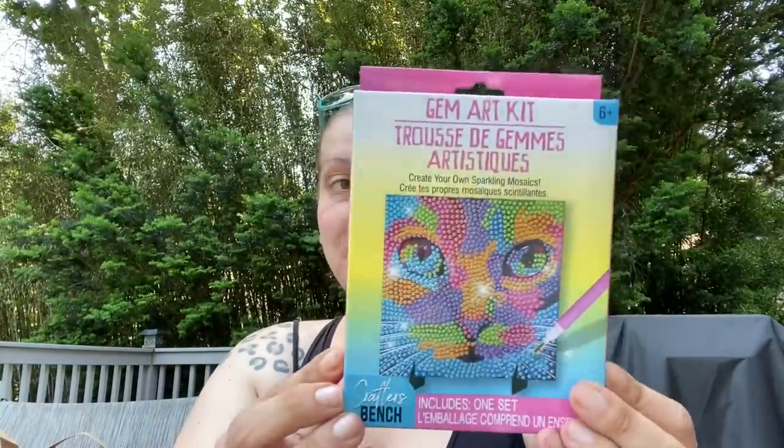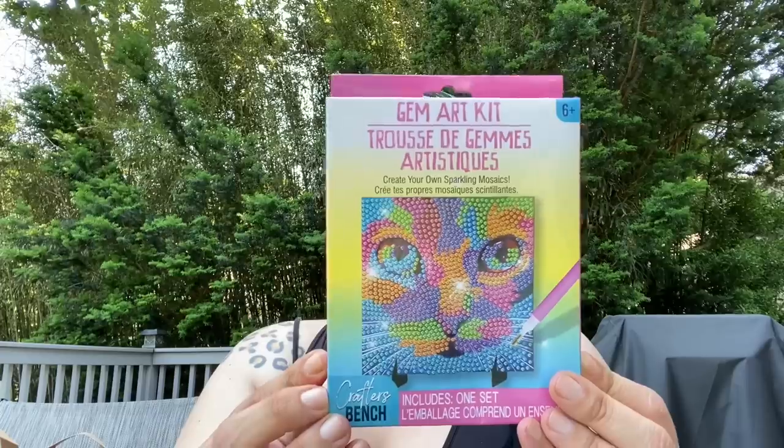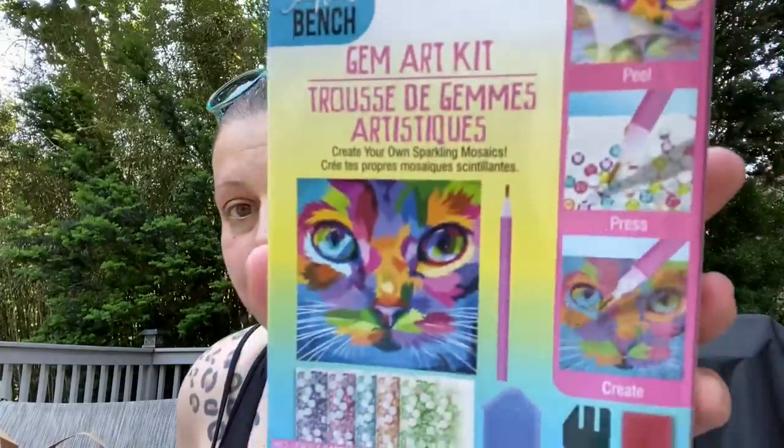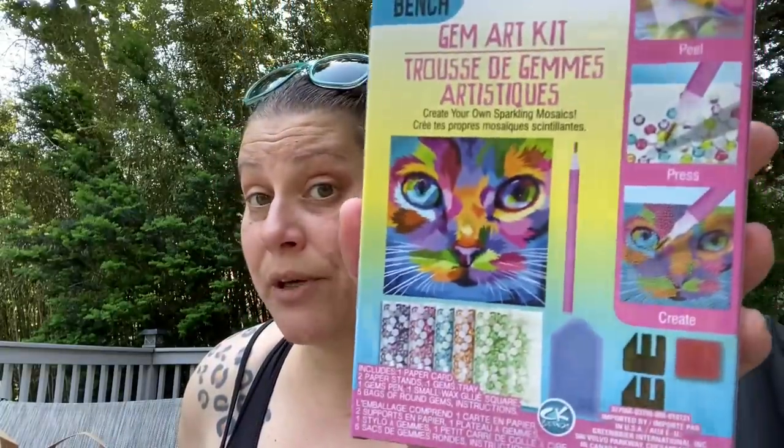I also showed this in the walkthrough — this is a Gem Art Kit, distributed by Greenbrier. It says 'Create Your Own Sparkling Mosaics.' The cat face design was the only one they had. It comes with two paper stands, one gems tray, one gems pen, one small wax glue square, five bags of round gems, and instructions. I thought that was pretty dang cool, so I'm sending that to Patty.